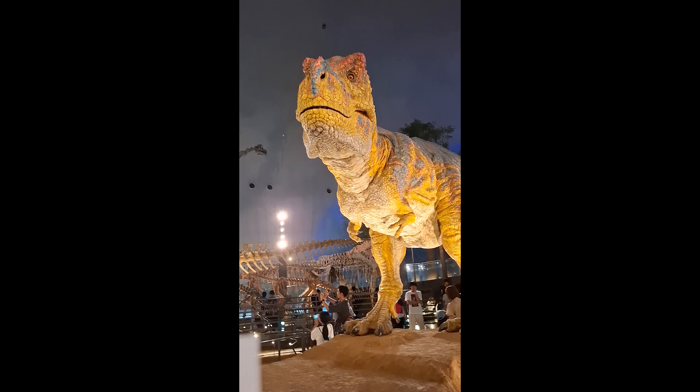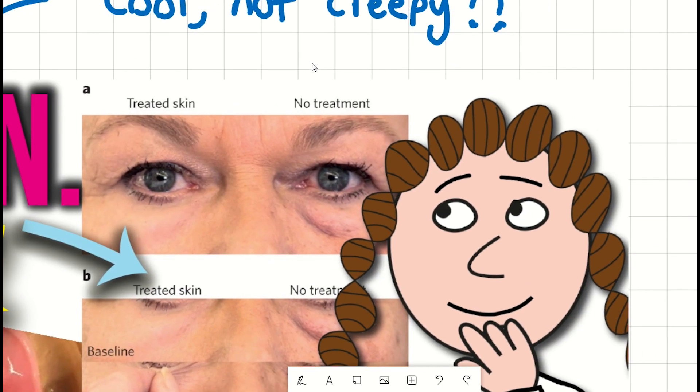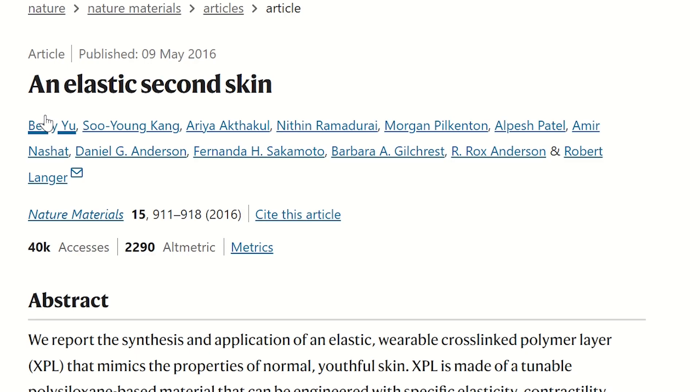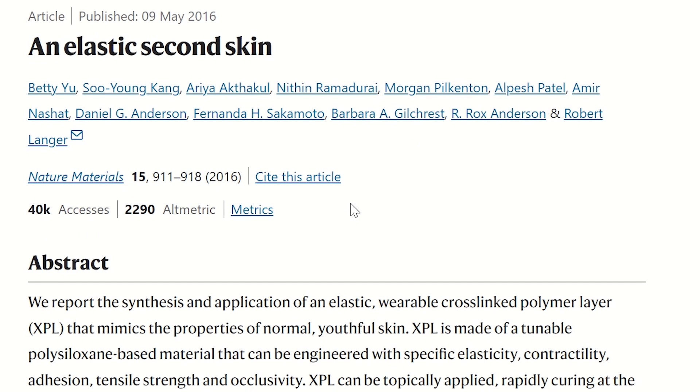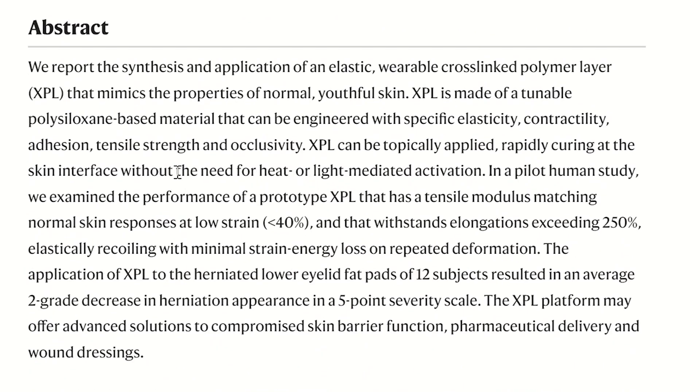So we just spoke about putting skin on robots. But how about coating ourselves with another layer of skin? Believe it or not, it has also been tested — this time with researchers in Boston. However, this time the skin was not living, but synthetic.